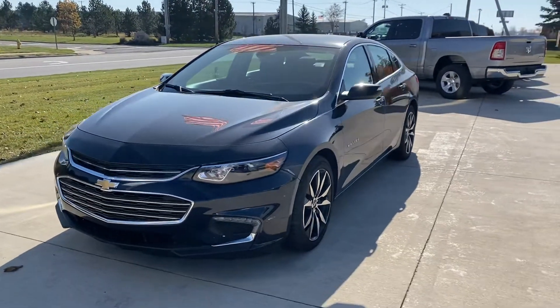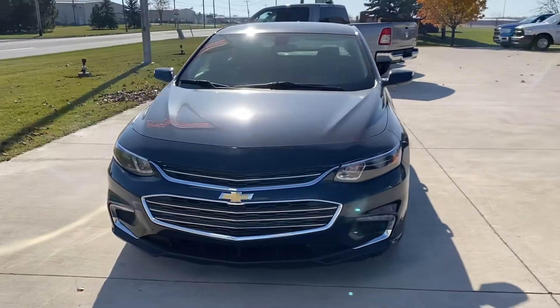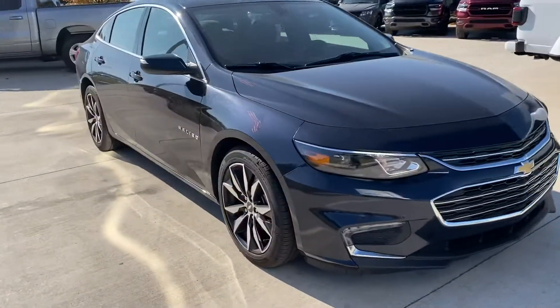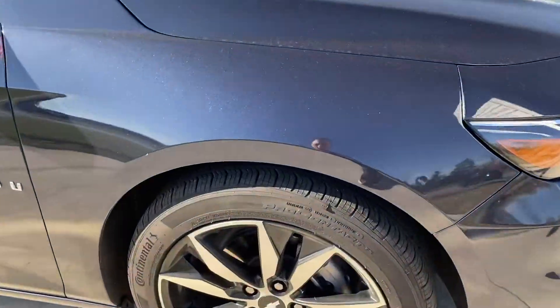Hi everybody, this is Andy here at Terry Hendricks Chrysler. We're taking a look at our 2018 Chevy Malibu LT. This is a very clean, very nice-looking vehicle.